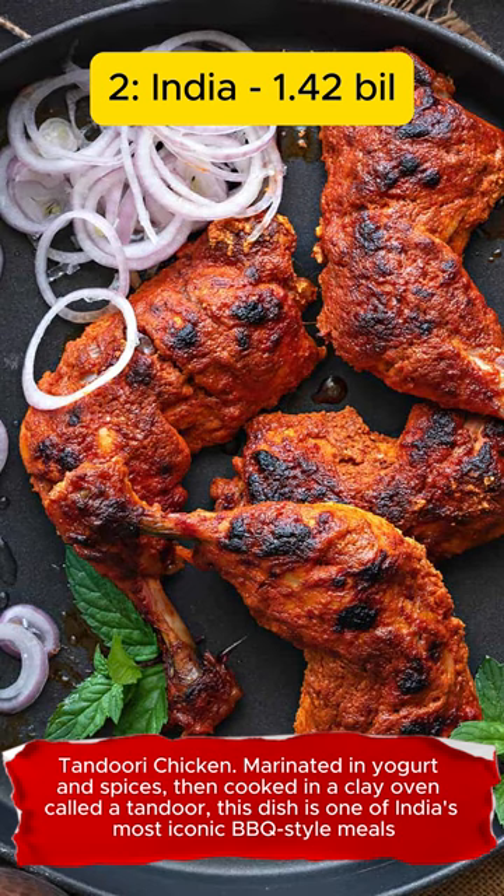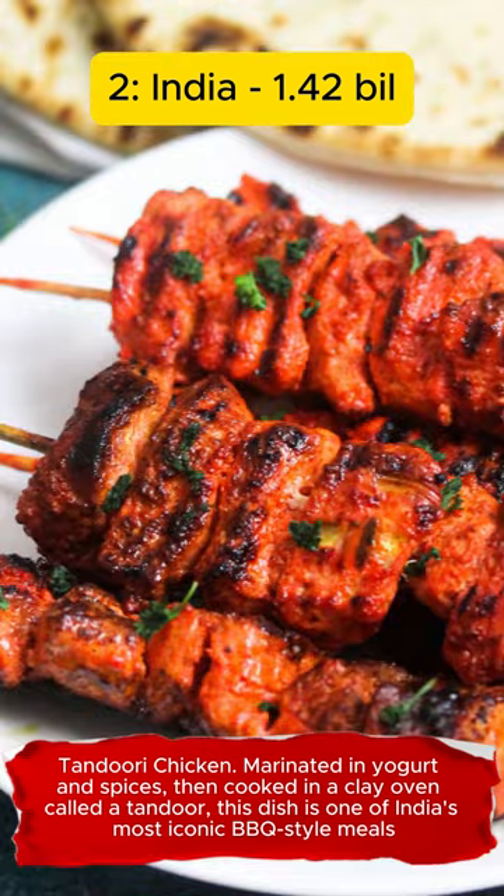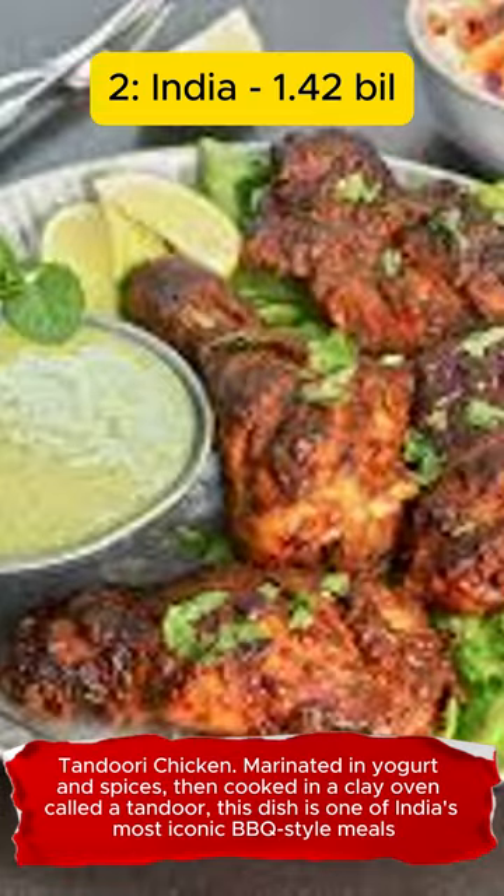Tandoori Chicken. Marinated in yogurt and spices, then cooked in a clay oven called a tandoor, this dish is one of India's most iconic barbecue-style meals.